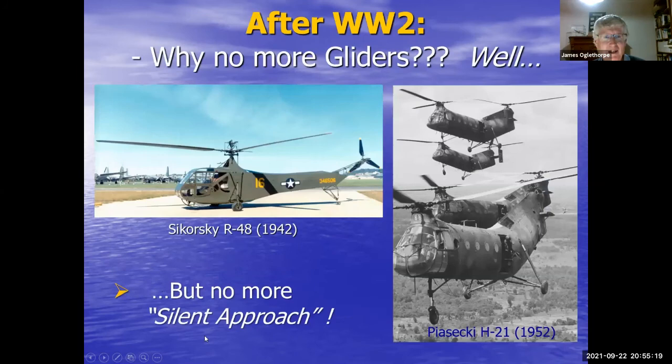Despite the enormous production of gliders and all the work put into using them, at the end of WWII they disappeared from the inventories of all the major powers almost immediately. The reason was of course the helicopter. Helicopters could do the cargo-lifting or troop-lifting job that gliders had been used for, and successfully took over that part of the battle space. Of course, you can't do a silent attack with a helicopter — that was the one attribute of gliders that couldn't be continued. And that is the end of the slideshow.